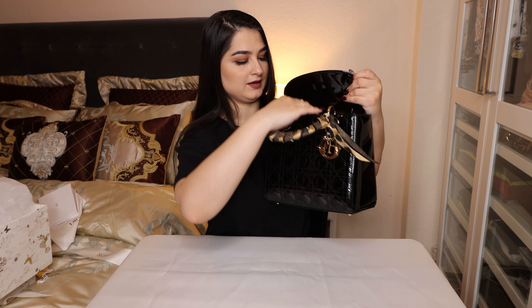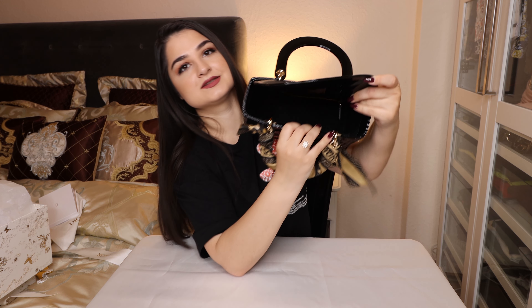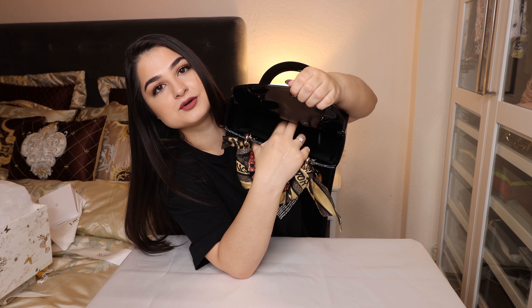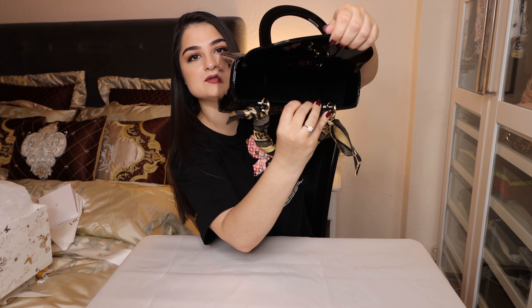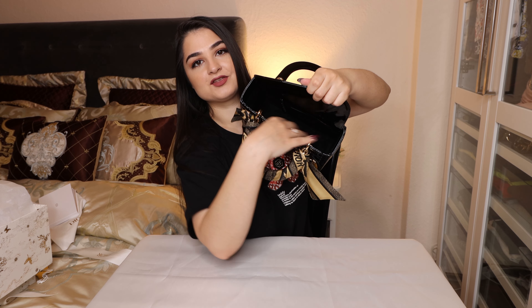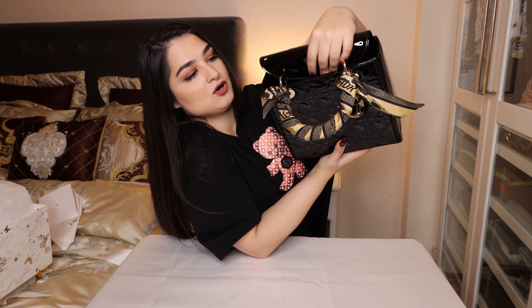Inside you can see the whole interior of the bag. There is a zip compartment where you can put smaller things like cards, and you can easily close it. This bag also has a lot of space inside — my whole hand can fit in — and I can take my things out without problems and close it so easily.